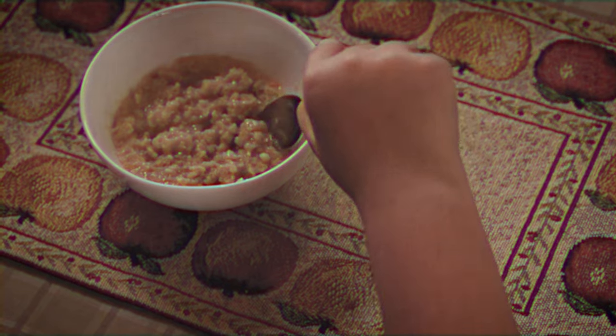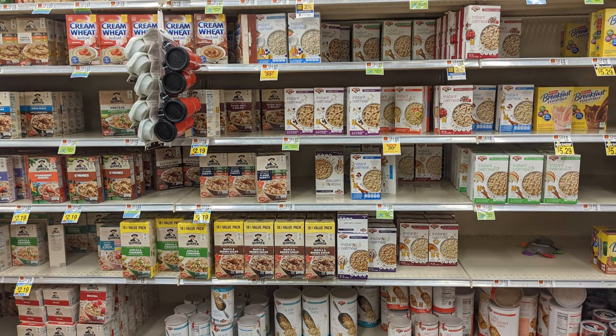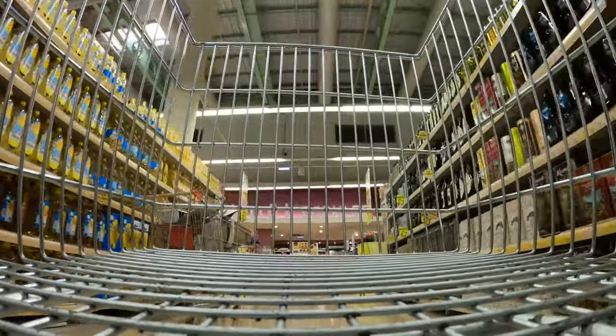But were my instant oats actually healthy? These days there are so many oatmeal options available: steel-cut, old-fashioned, instant, flavored. Choosing what to buy can be overwhelming.